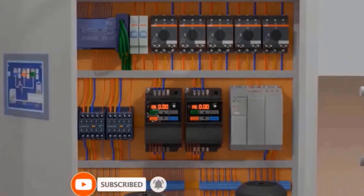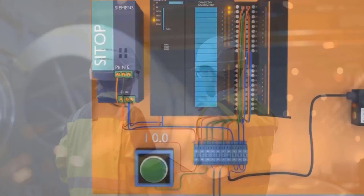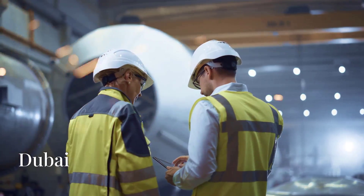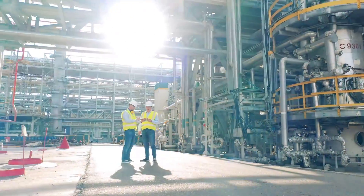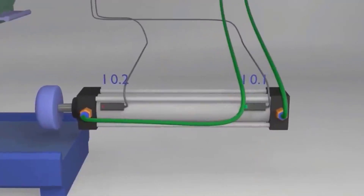Welcome to IT and Automation Academy. Today I will train you in a super easy way, in the form of a story, how to troubleshoot PLC and DCS problems. The Dubai sun beat down on the refinery, casting long shadows and creating a shimmering mirage over the vast expanse of metal and machinery.